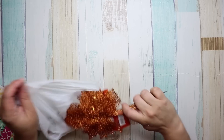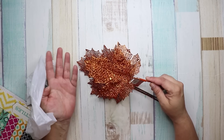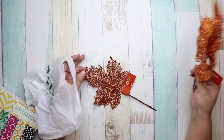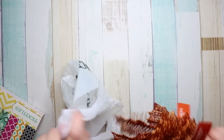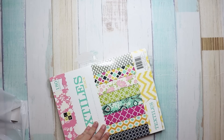I bought these glittery leaves because I thought they would be really pretty for a project. They're kind of glittery — and they're getting glitter all over the desk!